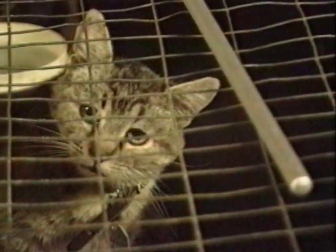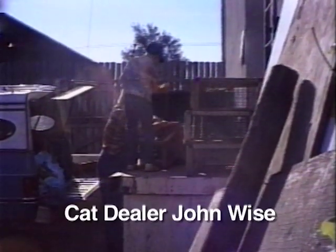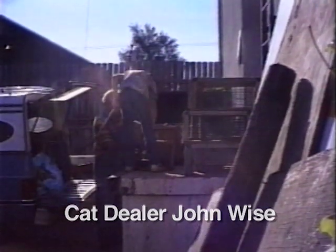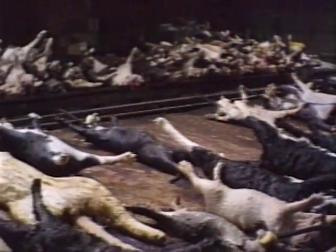If they survive their stay here, things get worse. This is the back entrance to Wards. The black box on the left is the gas chamber. Although Wards reports only dead cats to federal inspectors, here dealer John Wise and a young boy unload live cats onto the dock and force them into smaller cages to be gassed. Dead ones who are too battered even to be used for dissection are tossed aside. Inside Wards, cats' corpses are strewn about in filthy conditions.